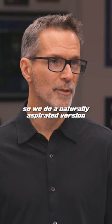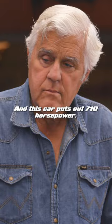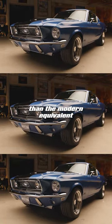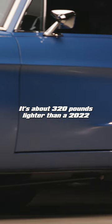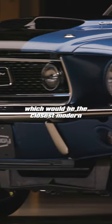This one's supercharged — we do a naturally aspirated version and supercharged. The supercharged engine in this car puts out 710 horsepower. And probably a lot lighter than the modern equivalent with 710 horsepower. It's about 320 pounds lighter than a 2022 Shelby GT500, which would be the closest modern Mustang equivalent.